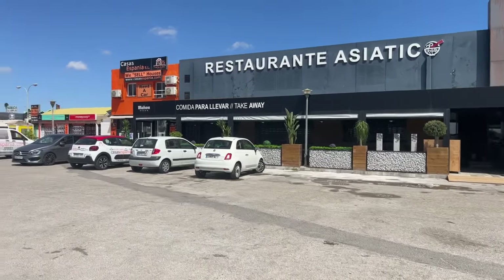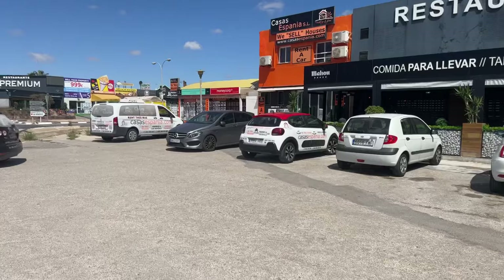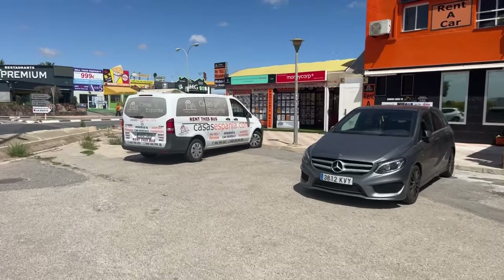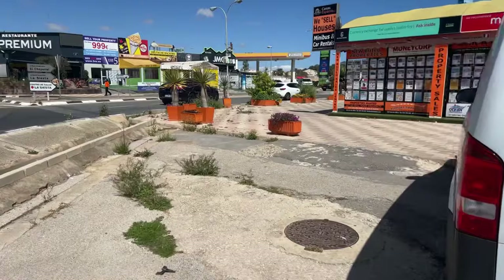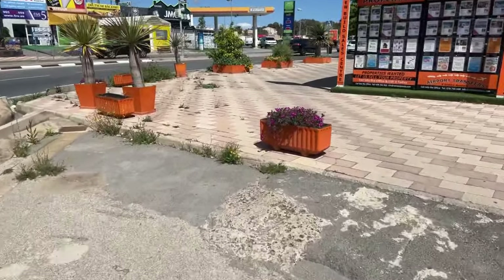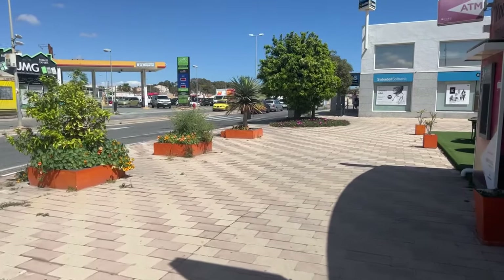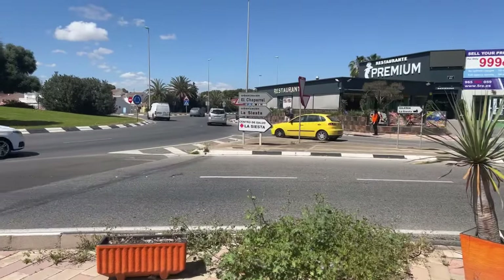Let's have a walk. Shall we see if we can find out where we are? Look where we are — I think we've given it away again. So, we're outside Casas España estate agents in Torrevieja, at La Siesta roundabout.